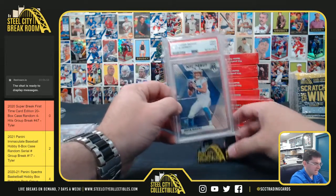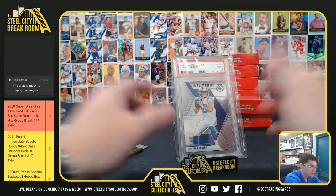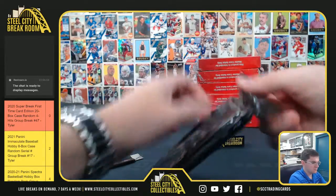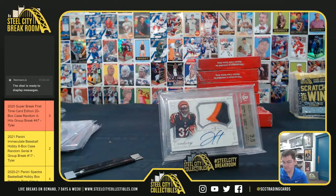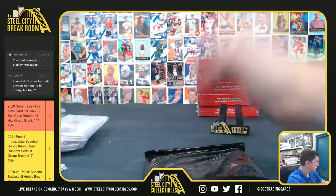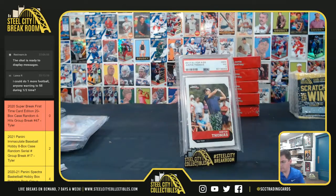Justin Herbert Mosaic NFL Debut — it's nine mint. Justin Herbert. Jeremy Hill, National Treasures RPA. Jeremy Hill. Justin Thomas — it's near mint seven. You still got plenty of time left guys.